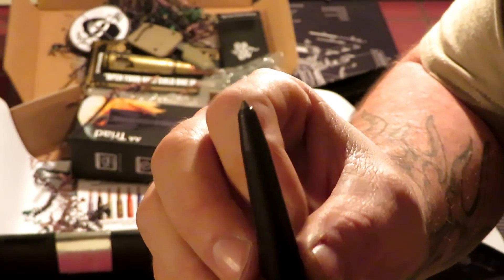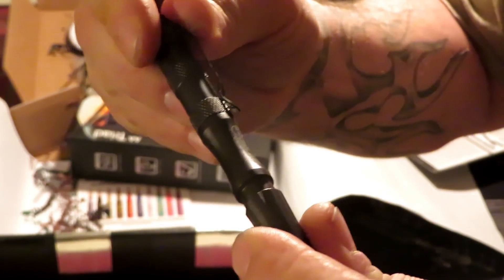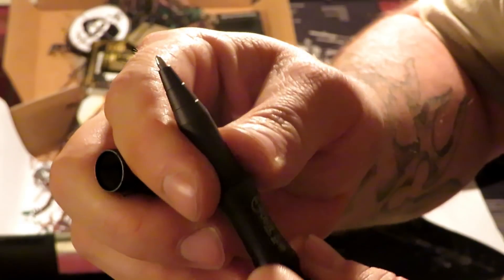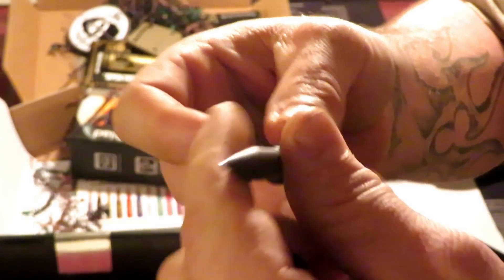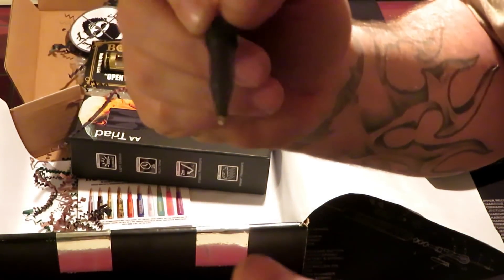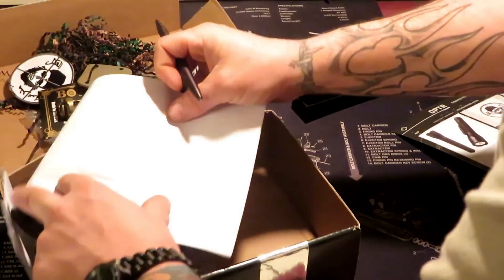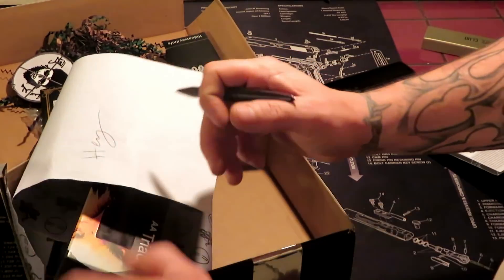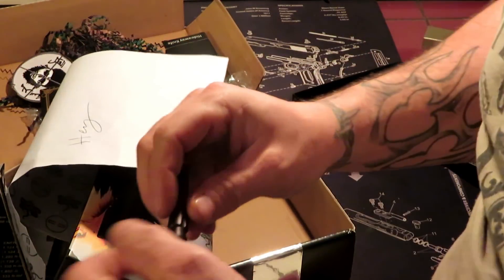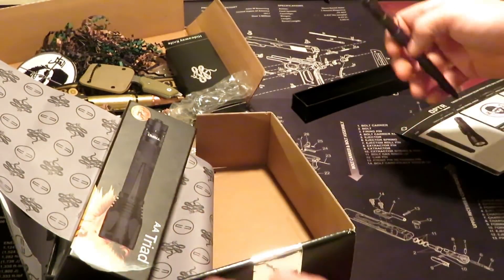It's got a pretty sharp point right there, a clip on it, and it unscrews to reveal the pen. I do a lot of writing so I like a nice pen — this one feels pretty good. It's not a very fine point but it's pretty nice. I like this.